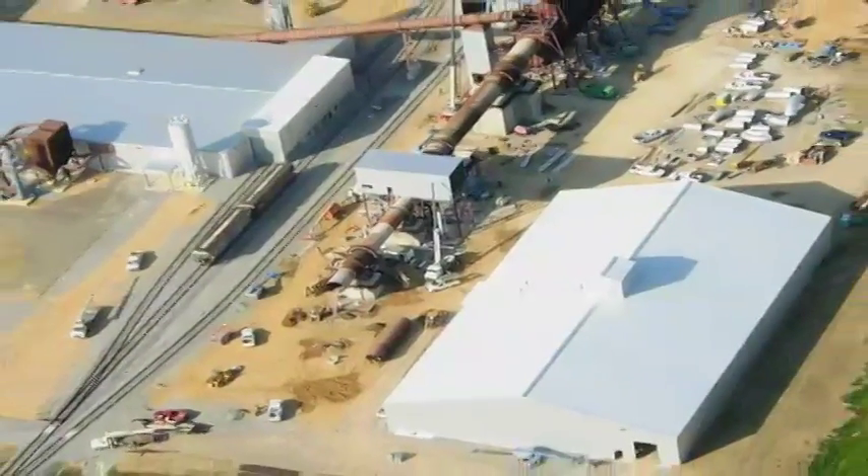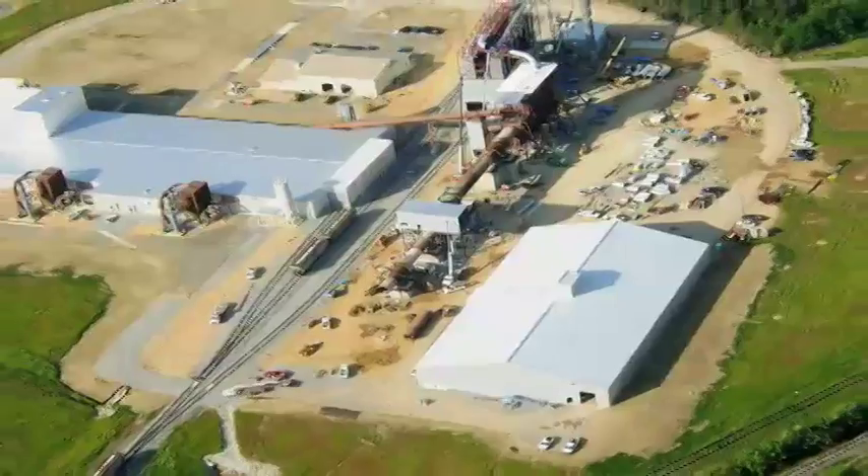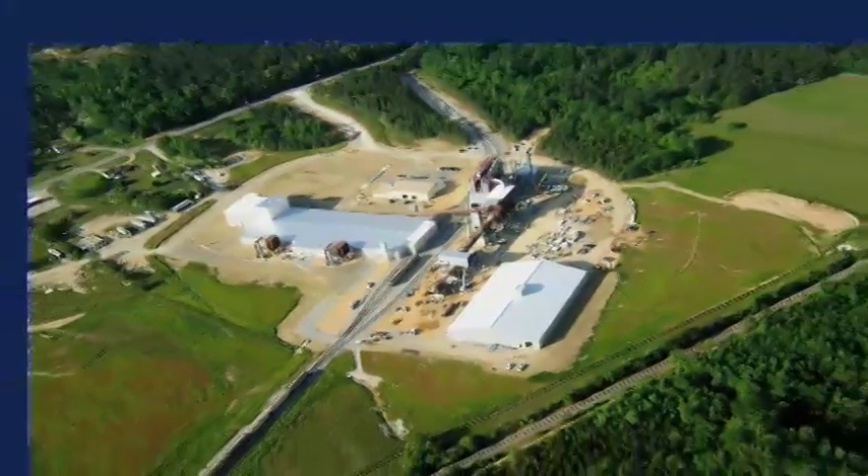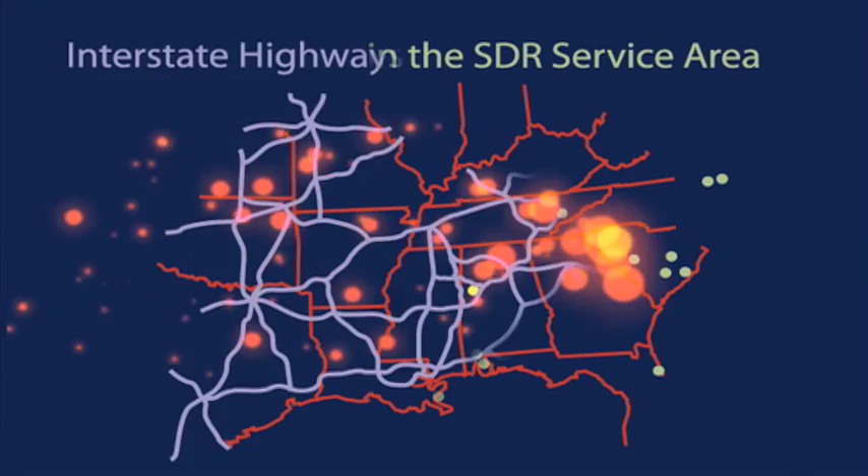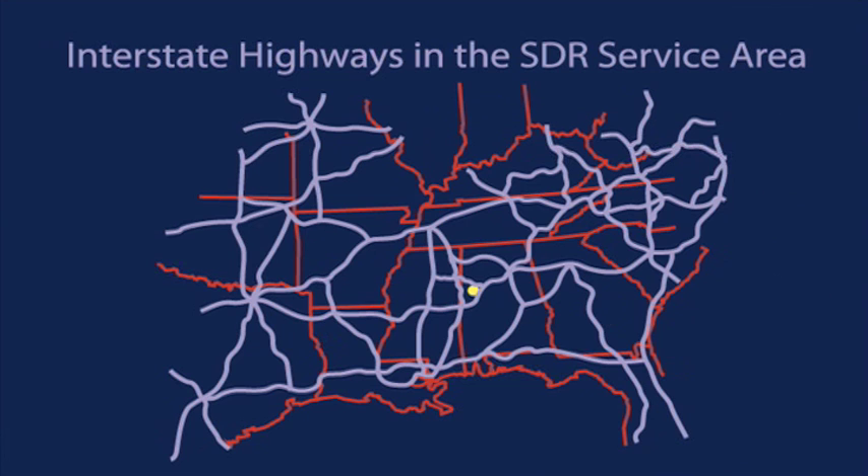Strategically located on 66 acres near Millport, Alabama, SDR is in the heart of America's new steelmaking region. Not only are we close to our customers, but our direct access to major roads and railways yields lower risk and reduces transportation costs.